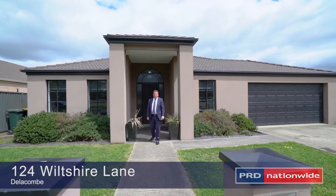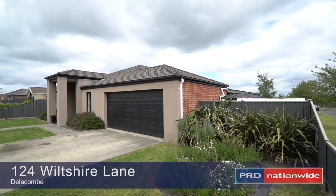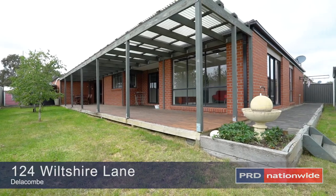Welcome to 124 Wilshire Lane. Situated in popular Winter Valley, this attractive brick home is very appealing and is surrounded by quality homes.